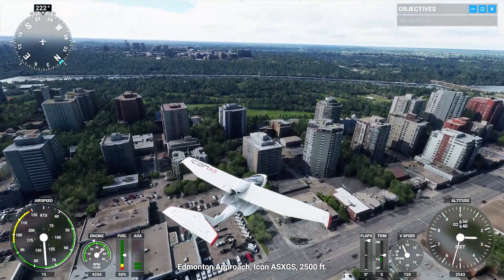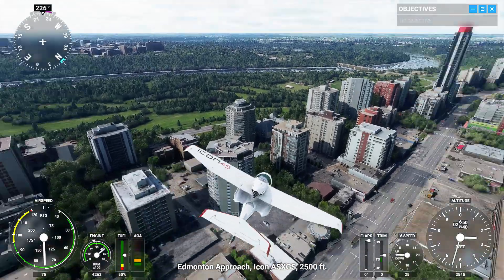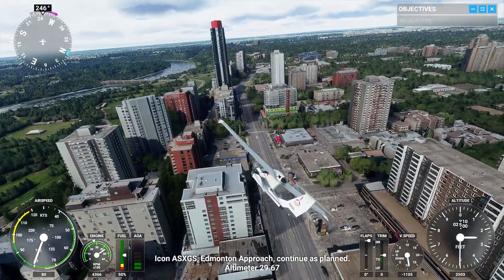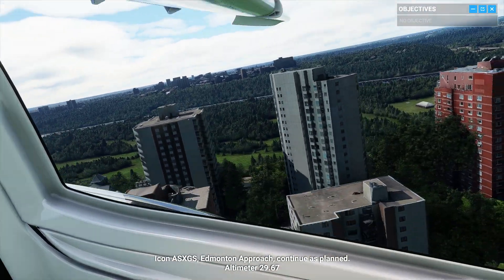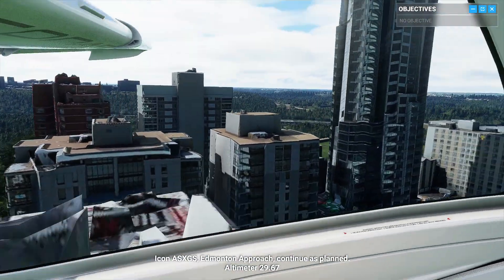Edmonton Approach, Icon Alpha Sierra X-Ray Golf Sierra, 2,500 feet. Icon Alpha Sierra X-Ray Golf Sierra, Edmonton Approach, continue as planned. Altimeter 29 decimal 67.